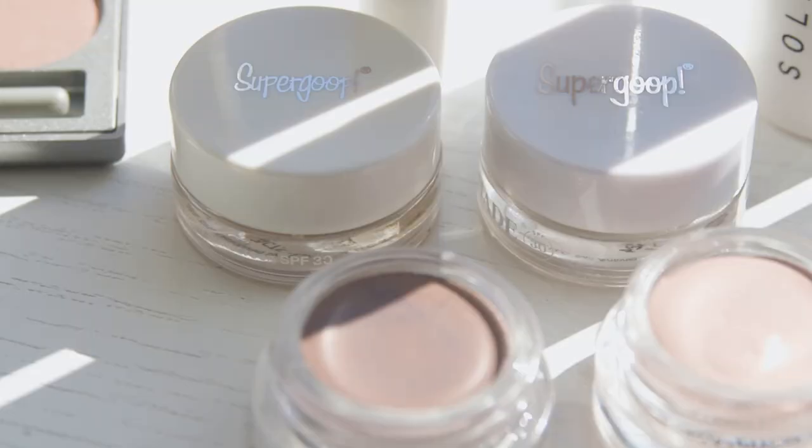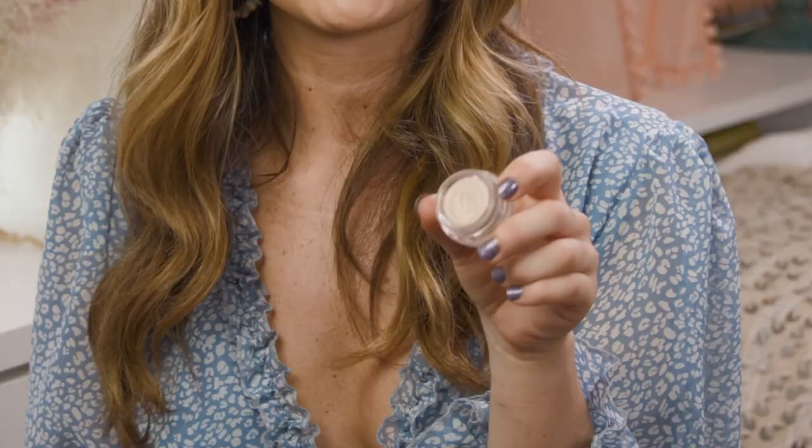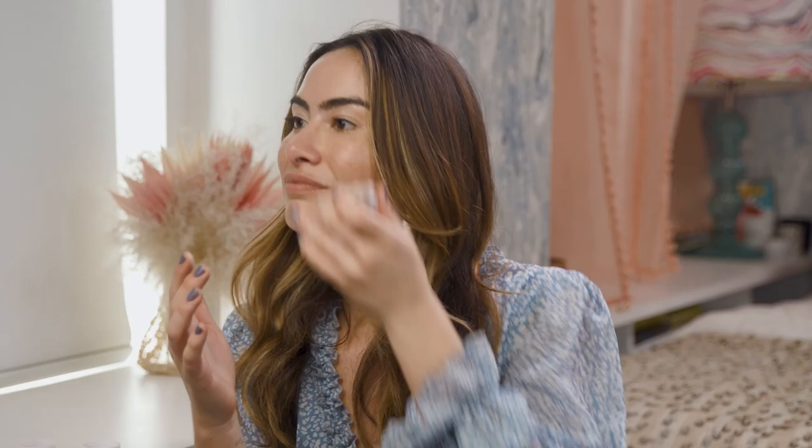Next up in the makeup category is eyeshadow. The only brand that makes SPF eyeshadow right now is Supergoop, which is remarkable because the skin around your eyes is actually the most delicate on your whole face and really susceptible to sun damage. Supergoop's products have SPF 30 and blend mineral filters like zinc oxide with chemical filters for a one-two punch of protection. They come in four shades, all a little bit shimmery but not so shimmery you'd feel weird wearing them to the beach. I'm putting on a shade called First Light — a really pretty golden taupe — with a nice creamy texture that goes on easily. These shades can also double as a highlighter on the high points of your face, reflecting light while giving you UV defense.